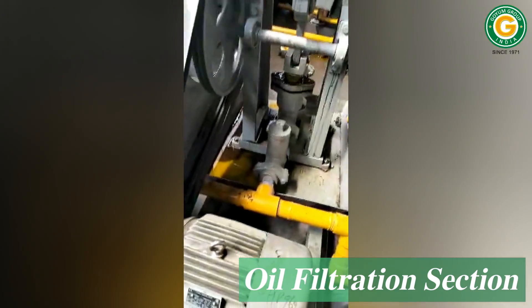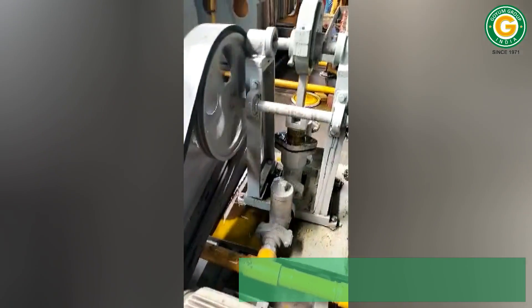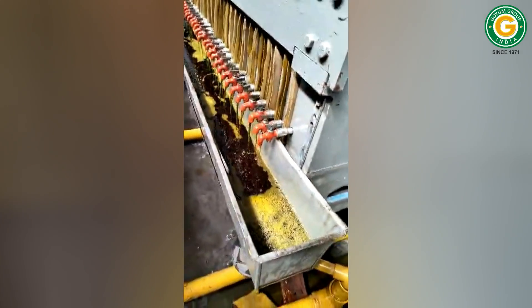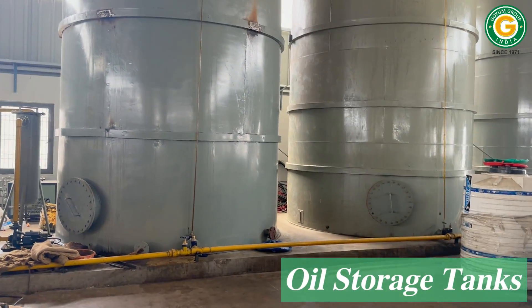The oil is then pumped to the filter presses for filtration and storage. The filtered mustard oil is stored in the filtered oil tanks.